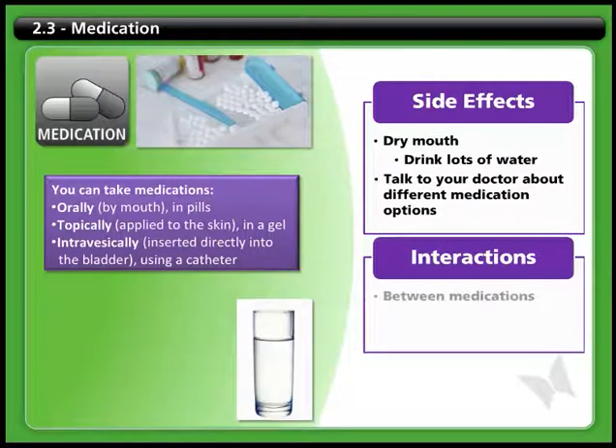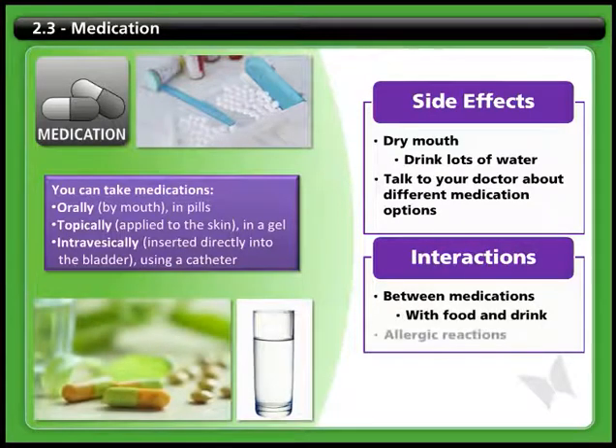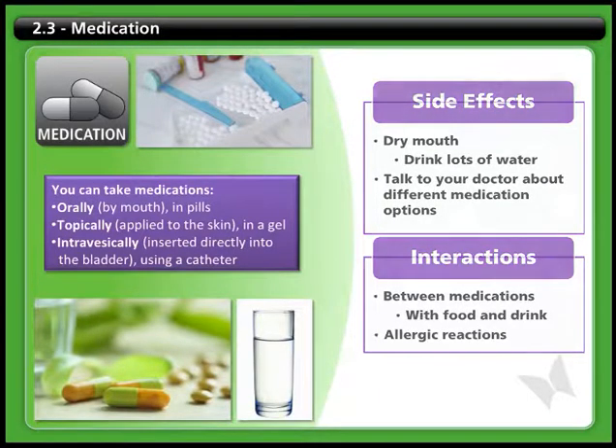Medications can interact either with each other or with things you eat and drink. Some can cause allergic reactions in some people. Be sure to tell your health care team if you have an allergy to any medication.